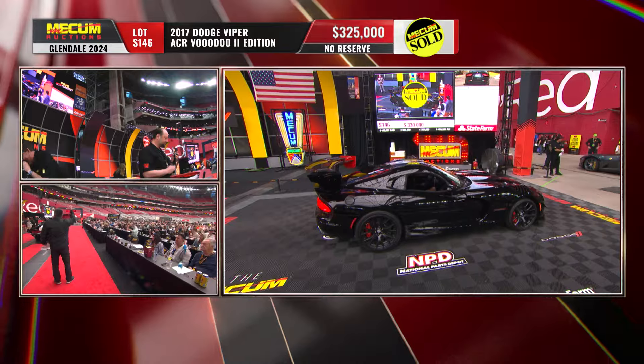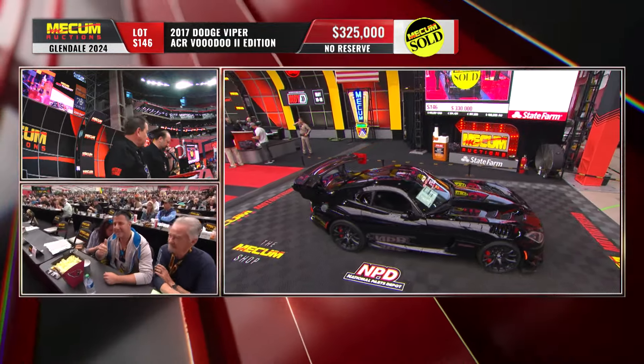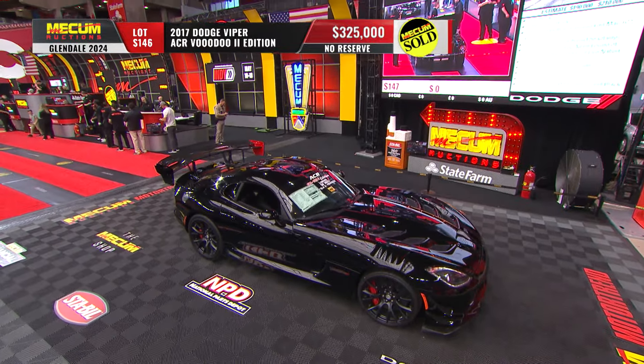There we have it, folks — three hundred and twenty-five thousand dollars for an essentially brand new 2017 Dodge Viper ACR Voodoo 2 Edition.